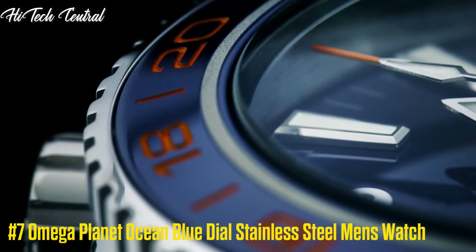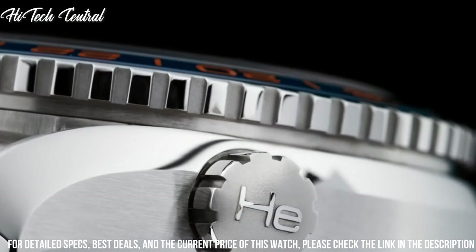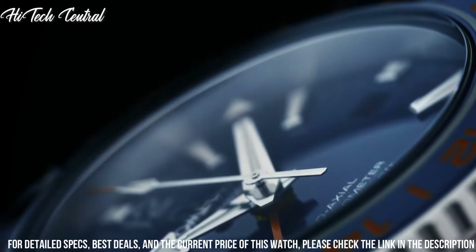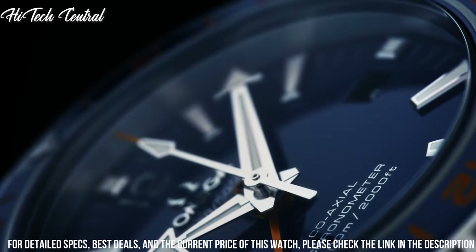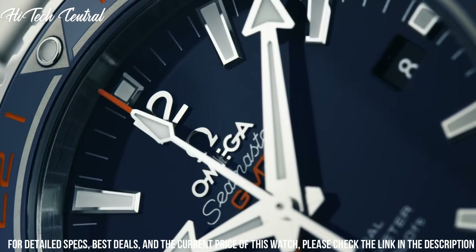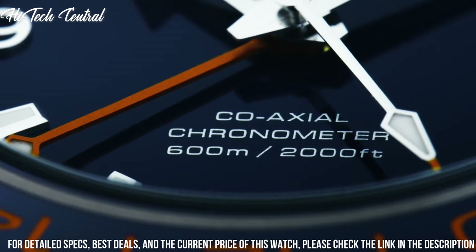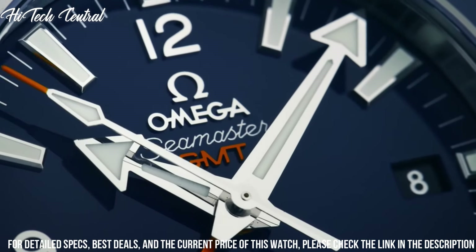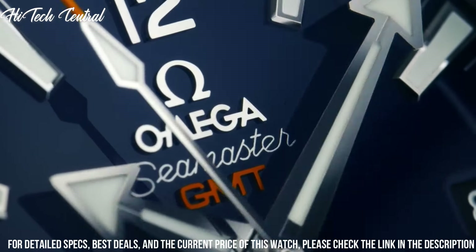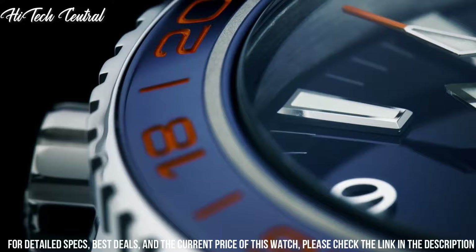Number 7: Omega Planet Ocean Blue Dial Stainless Steel Men's Watch. Item shape: round. Dial window material type: sapphire crystal. Display type: analog. Deployment clasp. Case material: stainless steel. Case diameter: 43.5 mm. Case thickness: 17.25 mm. Band material: stainless steel. Band width: 21 mm.